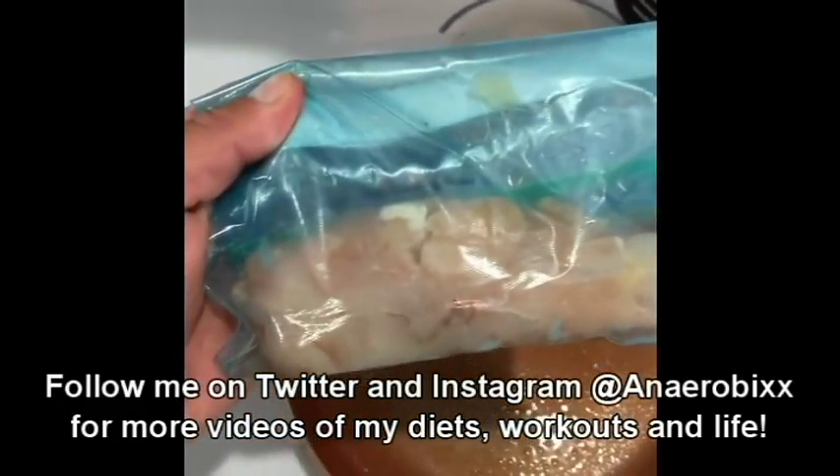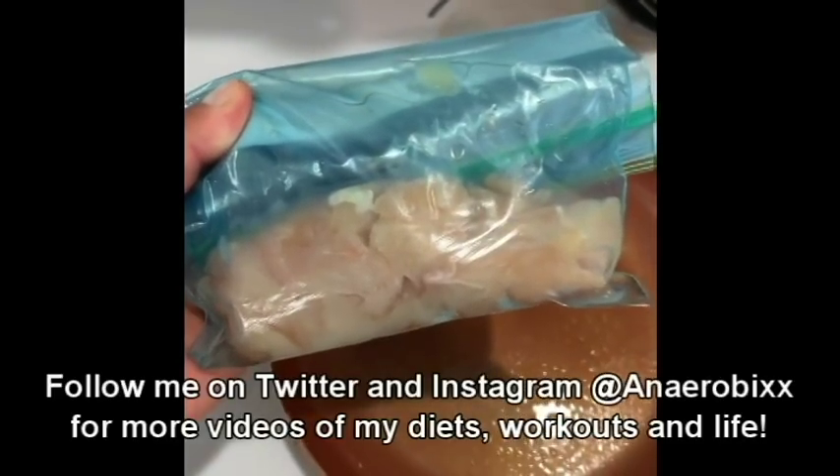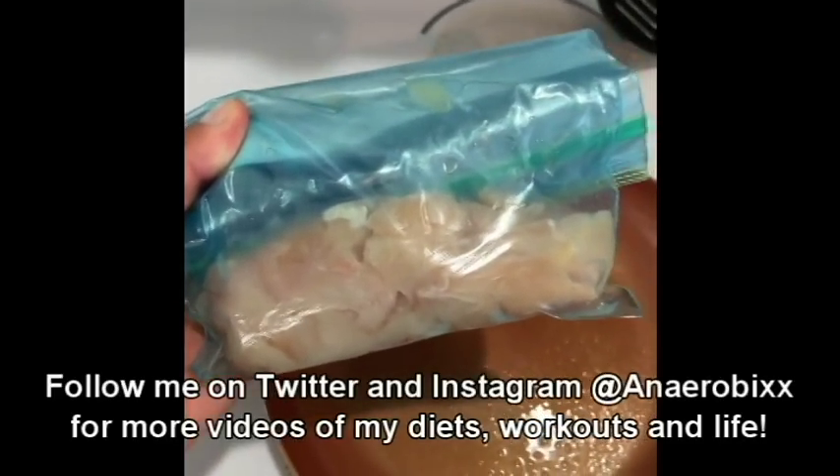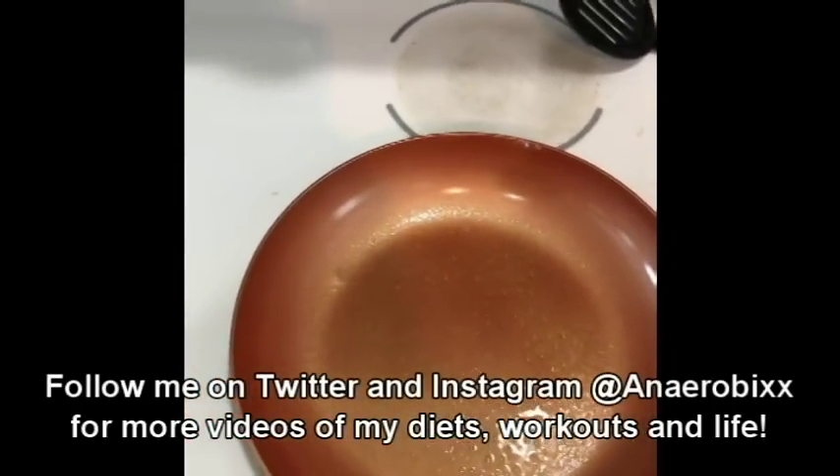When I go shopping, I cut up my chicken right away, weigh it into 200-gram bags, and freeze them. So I just take one of these bags, throw it in the pan, throw in 28 grams of almonds, and that's it for my meal.